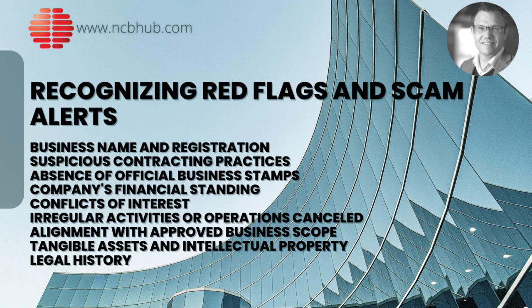Suspicious contracting practices: one common tactic is for a company to encourage you to sign agreements with different subsidiaries, which could be a strategy to sidestep liability. Always be cautious of where and with whom you're signing contracts. Absence of official business stamps: official business stamps hold the same legal weight in China as a signature outside of China. Any agreement that lacks an official business stamp is not valid and should be approached with suspicion.